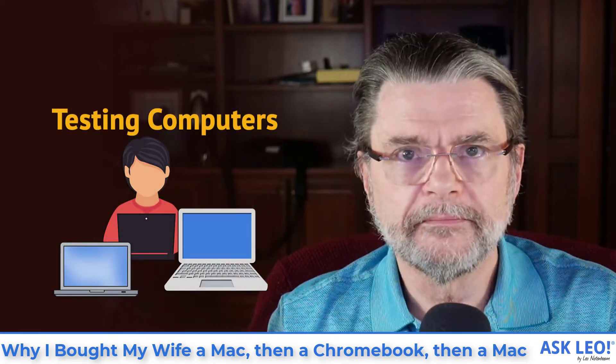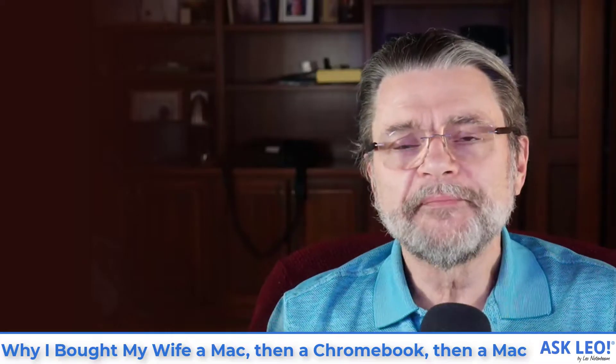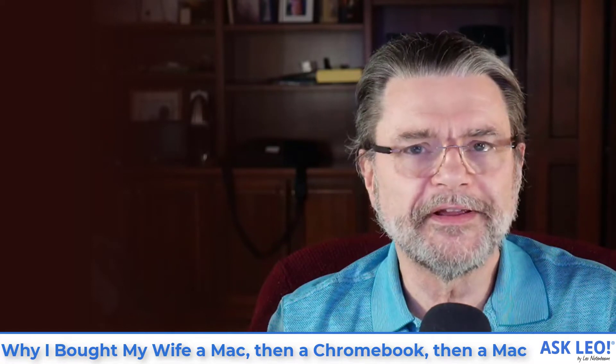Why I bought my wife a Mac, then a Chromebook, and then a Mac. Hi everyone, Leo Notenboom here for Askleo.com.